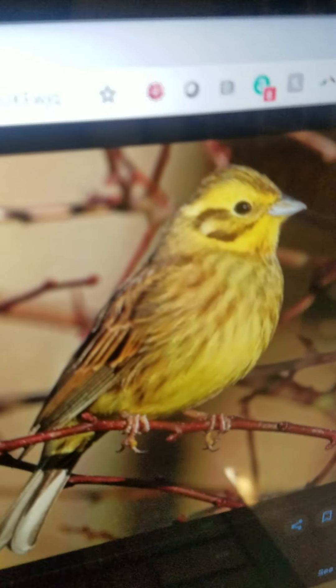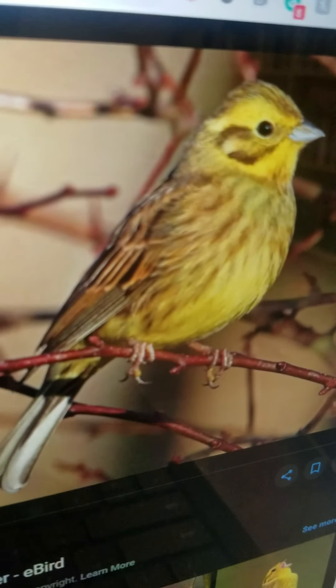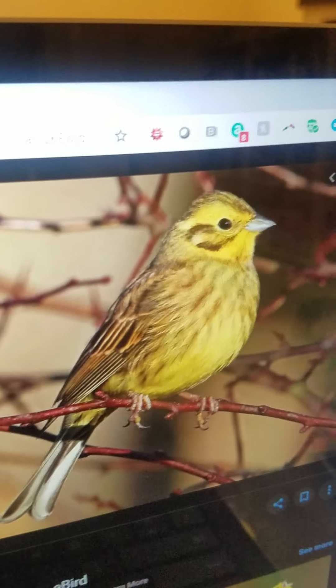Yellowhammer. It is a bird that lives in the branches of trees. They eat insects and they can fly.